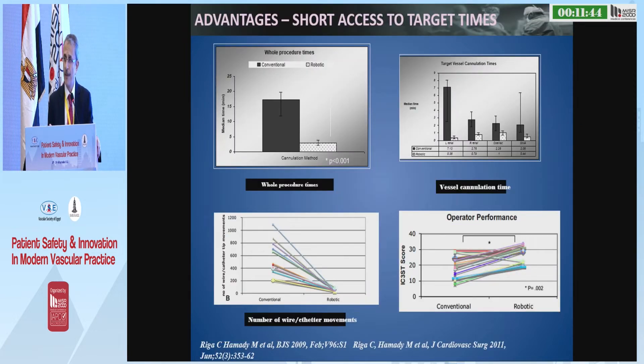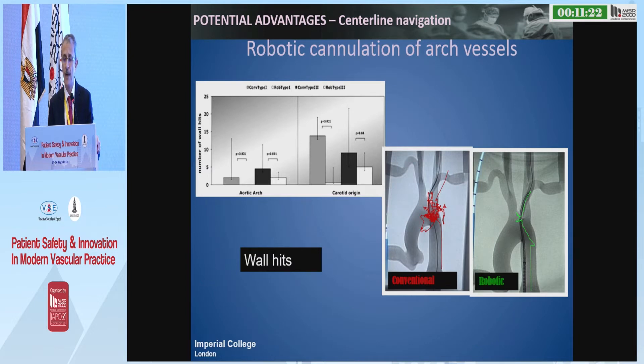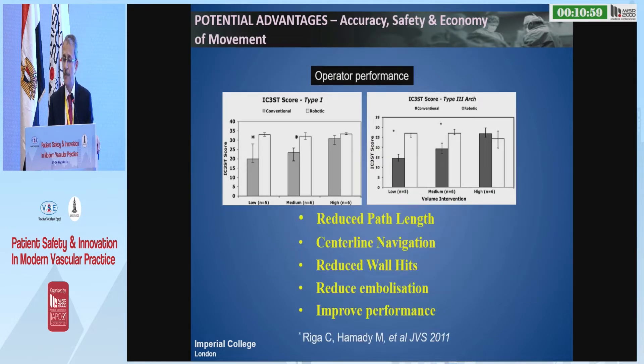We did what we thought was the right thing to do when new technology comes in — we did a lot of bench tests. We tested it in several scenarios looking at several variables. We established that using the robotic on bench tests and in animals, we have a shorter access-to-target path. We established the concept of central line navigation, showing that using a manual catheter you touch the wall several times before cannulating a simple carotid, while using the robotic catheter you do much less manipulation. We established the accuracy and safety because we produce fewer hits against the wall.